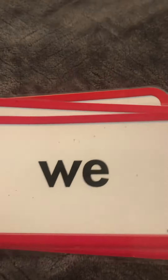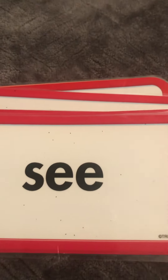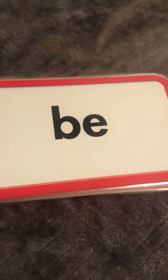He, she, we, see, be. Those all kind of sound the same — they just look different. So maybe practicing those for sure will help to remember.